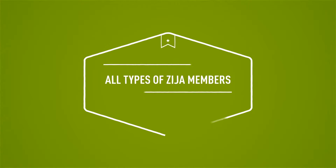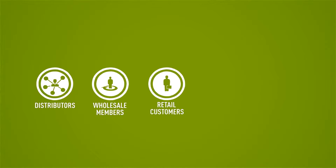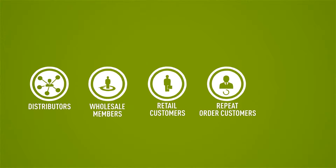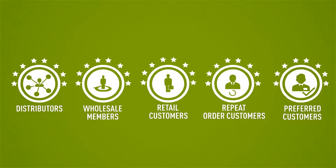All types of Zidra members, including distributors, wholesale members, retail customers, repeat order customers, and preferred customers are eligible to earn Zidra Rewards points.